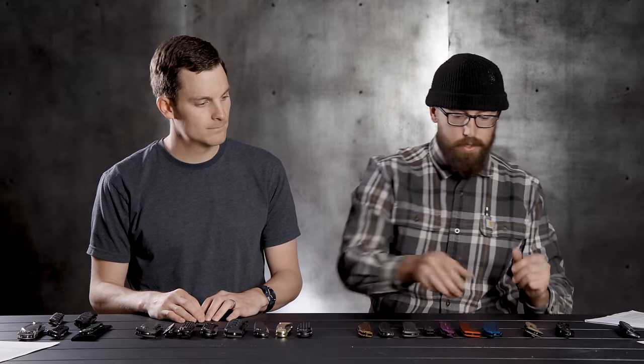Next up we've actually got a family — the Launch family. We've got the Launch one through seven, and they're all CPM 154 blade steel. What we want to do is show you guys the different look and feel of each one of these.